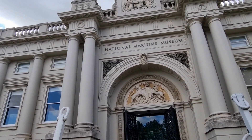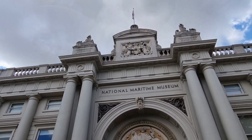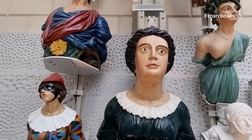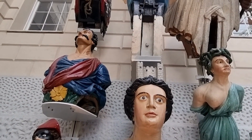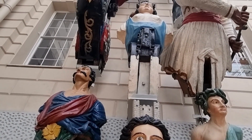If it is naval history you are interested in, then there is plenty to see at the Maritime Museum. For example, there are over 230 figureheads in the collection with a wide range of creatures and styles available. Figureheads are carved wooden sculptures that traditionally sat on the prows of sailing ships.